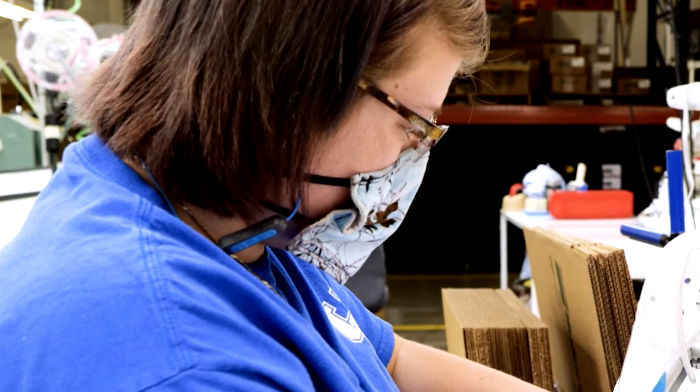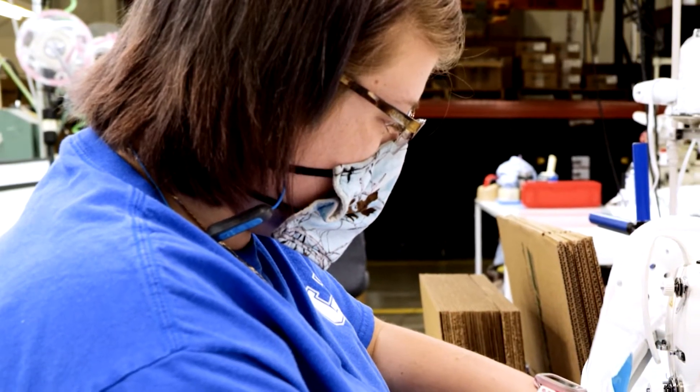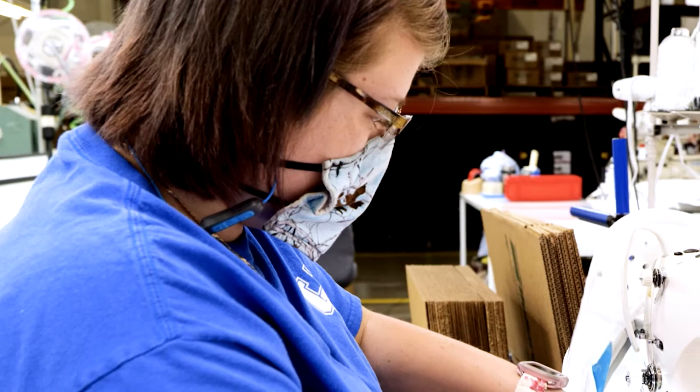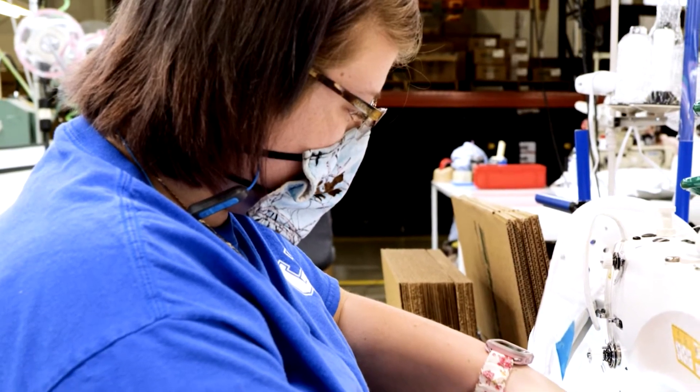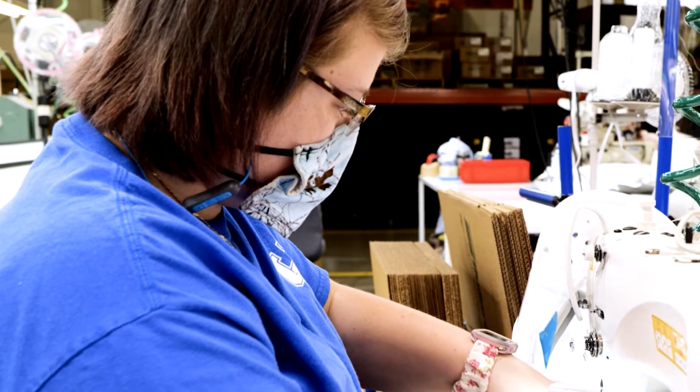Toyota reached out, offering help to Bullard in whatever way it could, free of charge. That offer turned into Toyota Production System Support Center working with Bullard team members to apply the Toyota Production System.